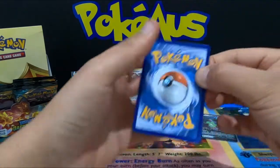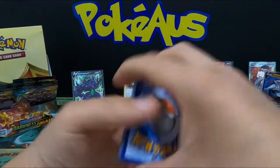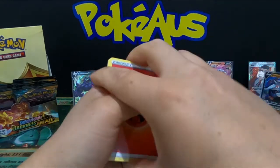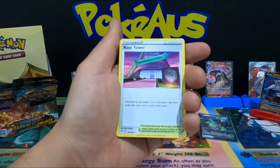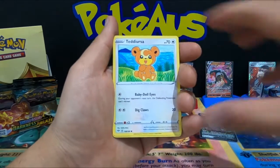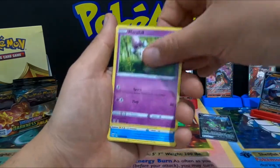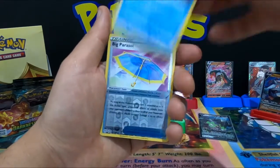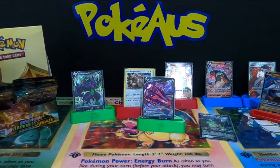Four from the back — opening the newest set release, Darkness Ablaze. Fire Energy — is that a sign? Rose Tower, Snivy, Trapinch, Teddiursa, Pansear, Murkrow, Wishiwashi, Big Parcel, and a Talonflame.